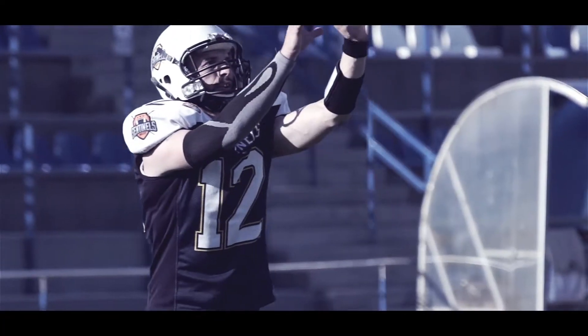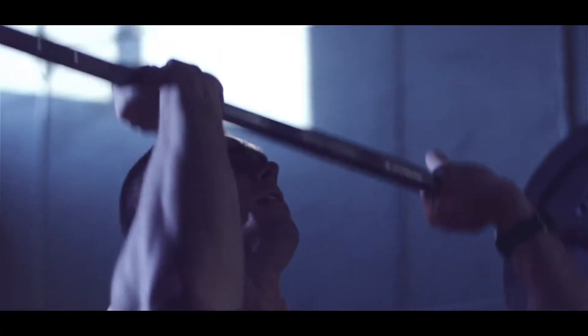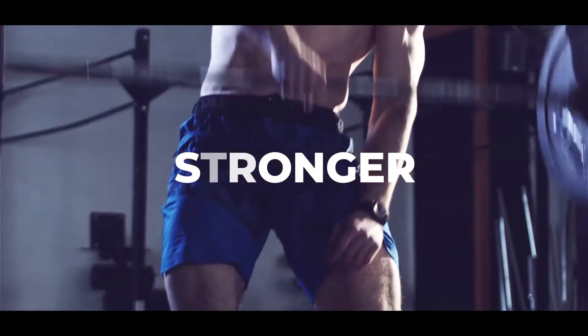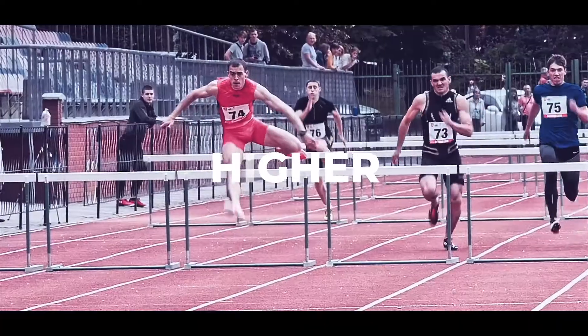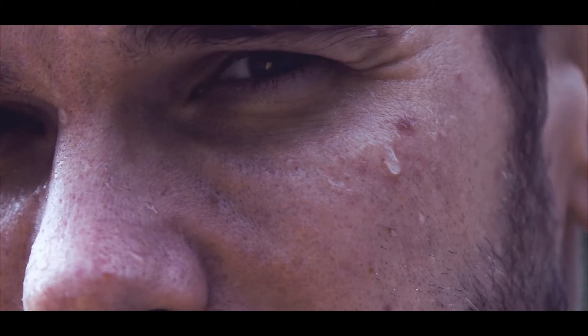Everybody says there's no pain, no gain. But what if there is a faster way to recover? We want you to be stronger, faster, higher. Improve your performance.